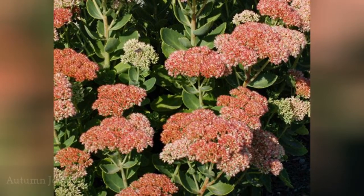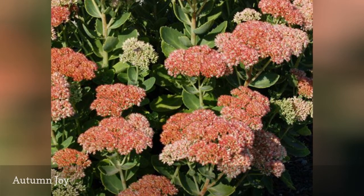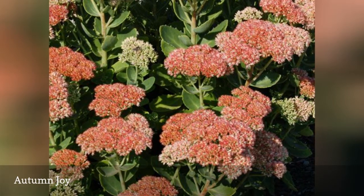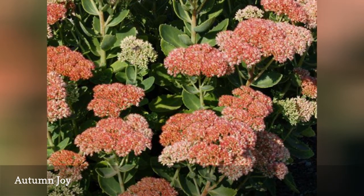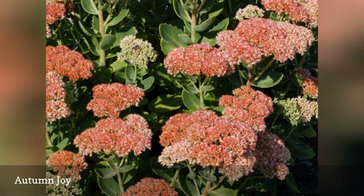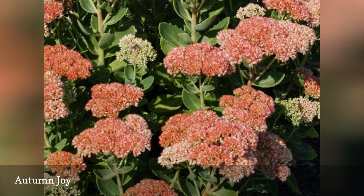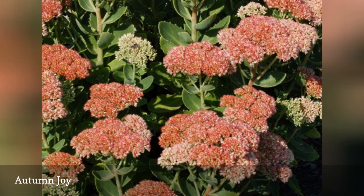Also known as stonecrops, sedums represent a large group of perennial succulents that can be grown in many environments, not just arid conditions. Sedum spectabile 'Autumn Joy' is one of the larger types, growing to 24 inches. Unlike many succulents, Autumn Joy is very much grown for its flowers, which appear in clusters of tiny red or purple blooms in September and October.